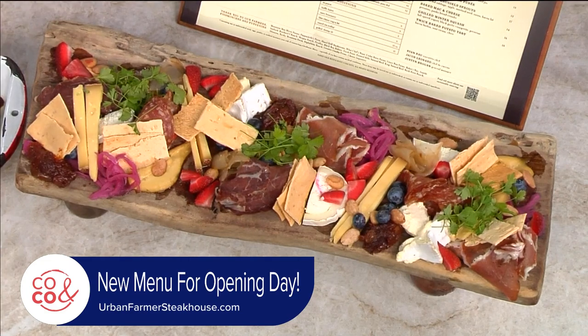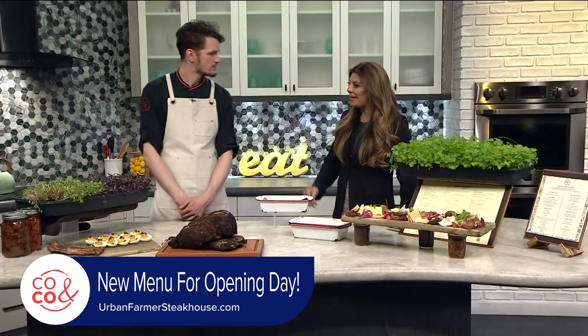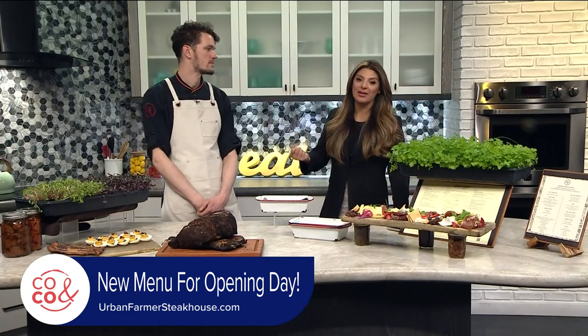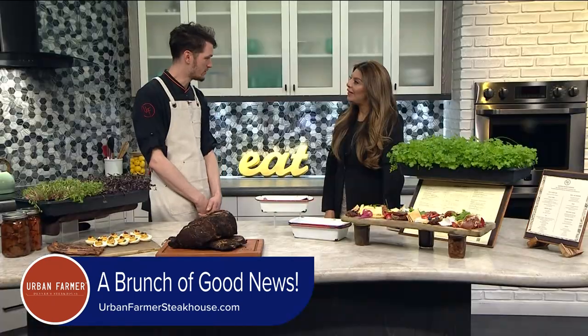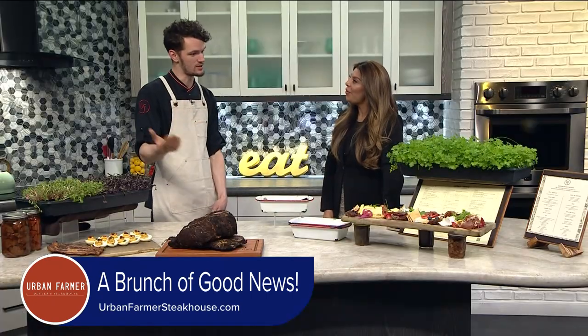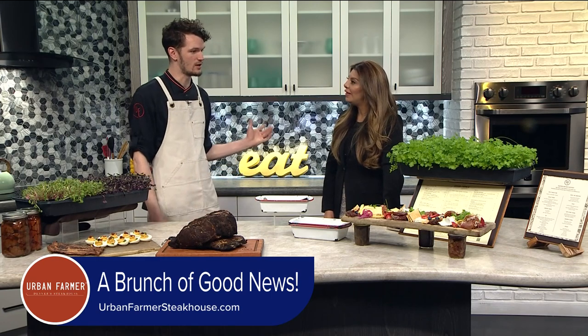What is your favorite on the menu that you'd say is a must-try for everybody that comes to Urban Farmer? As far as I'm concerned, the must-try is our signature English muffins. Those are pretty incredible. It's a sourdough starter that has been with the company since Portland, which is where the original Urban Farmer was. That sourdough starter has stayed with the company and has a very unique original taste — it's very fluffy and decadent.